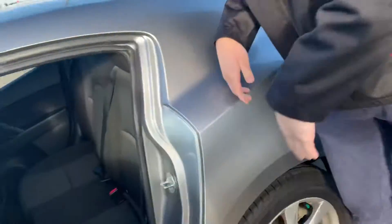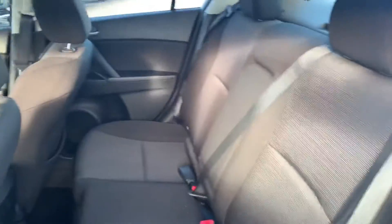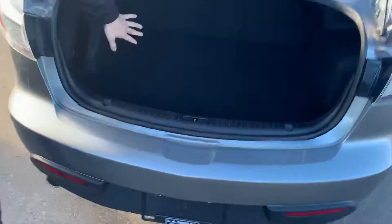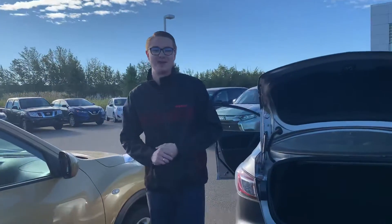Now on into the back here you'll see lots of space for your passengers, extra cargo, anything like that. Looks like the seats have never even really been sat in — the previous owner actually had seat covers to keep the entirety of them. And a nice deep trunk here; those seats do fold down in a 60-40 split giving you a little bit of extra space.